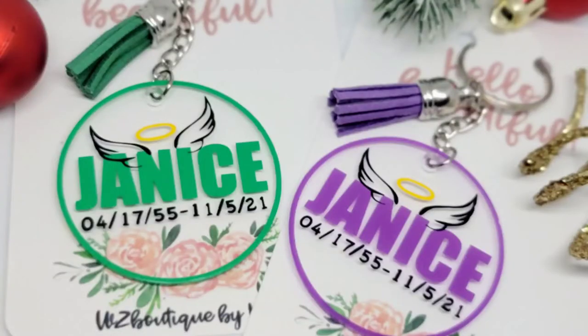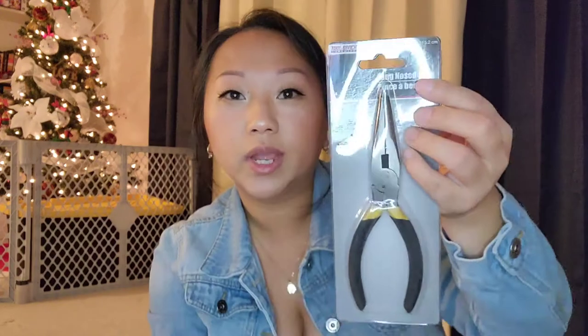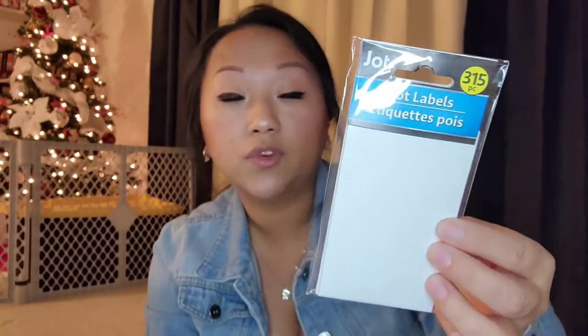I picked up this long-nose plier because I recently launched a small business doing keychains, ornaments, and things like that. I also picked up some shipping labels since I love to write out my labels, and some dot labels — you get 313 to 315 pieces in here, which I thought was an amazing deal for a dollar.